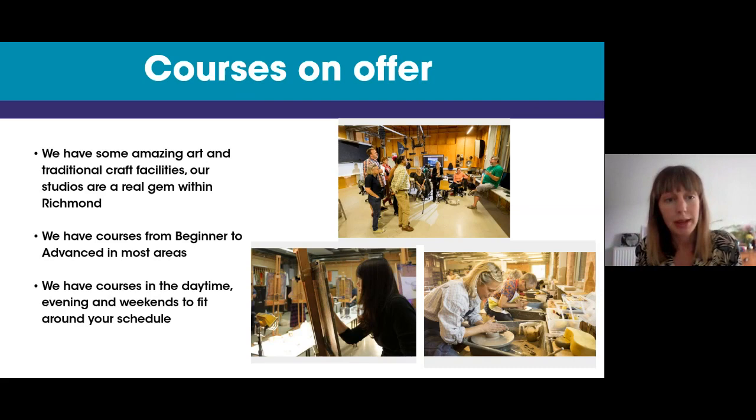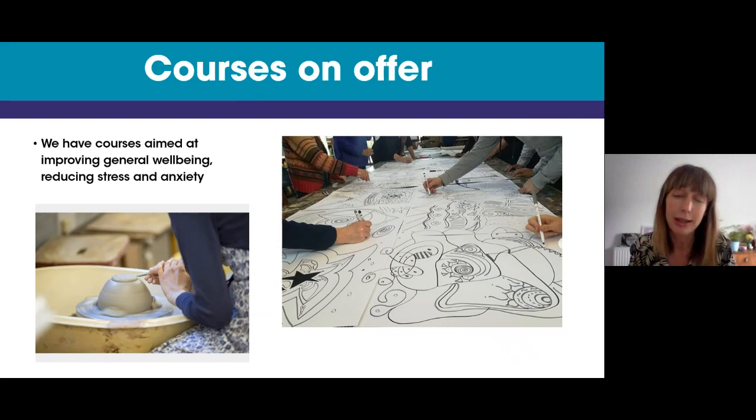We've got courses aimed at improving general well-being, reducing stress and anxiety. Quite a lot of people come to us if they've taken a break from work or are going through mental health issues such as depression or anxiety. All of our art courses can help, but we have some specifically designed for this, such as ceramics for well-being, a new meditation drawing course, and a few others similar to that.